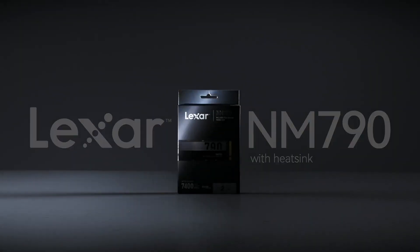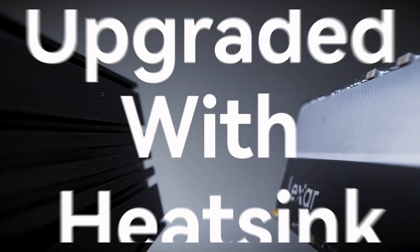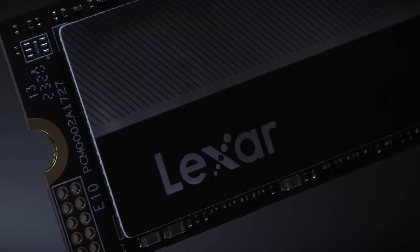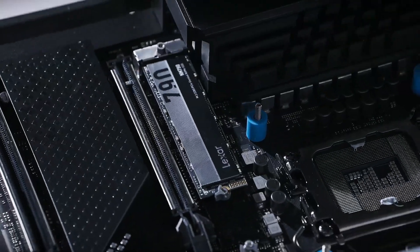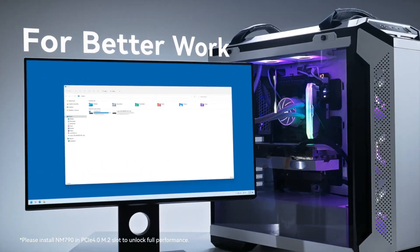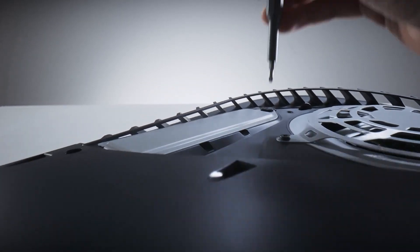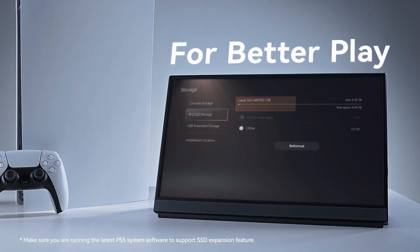Coming in at number 3 is the Lexar NM790, with an Amazon's Choice badge and a 4.8 star rating from over 1,300 reviews. This SSD is a popular choice among gamers. The Lexar NM790 offers impressive read and write speeds along with a PCIe Gen 4 interface. It's designed for gamers who need high performance and reliability. The positive reviews and excellent performance make the Lexar NM790 a solid contender on our list.